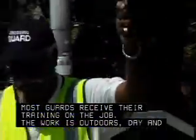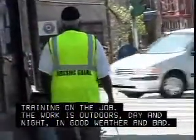The work is outdoors, day and night, in good weather and bad. In fact, the job becomes even more important when weather is at its worst, because it is harder for drivers and pedestrians to see clearly.